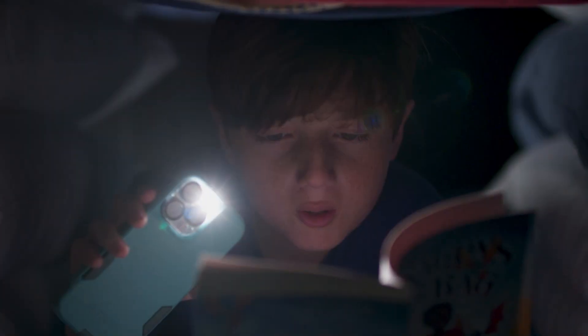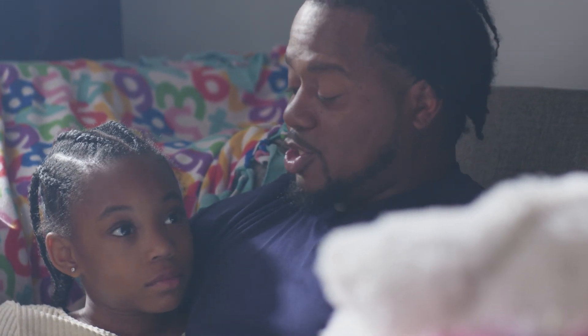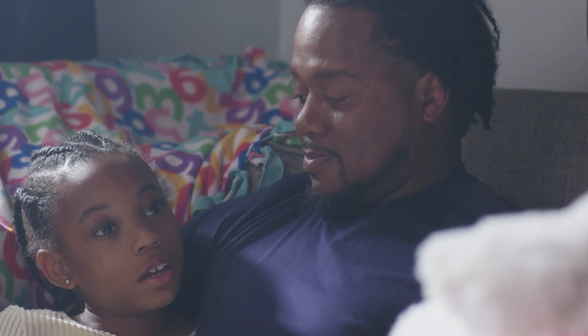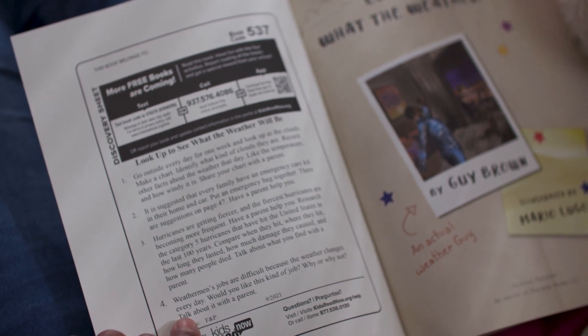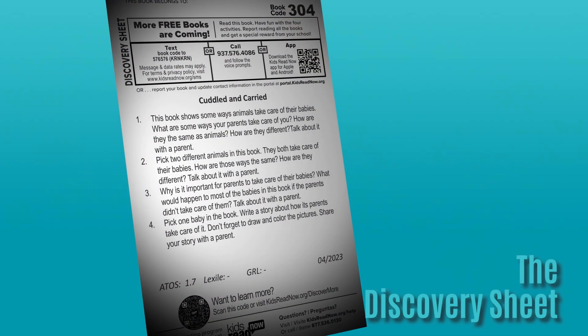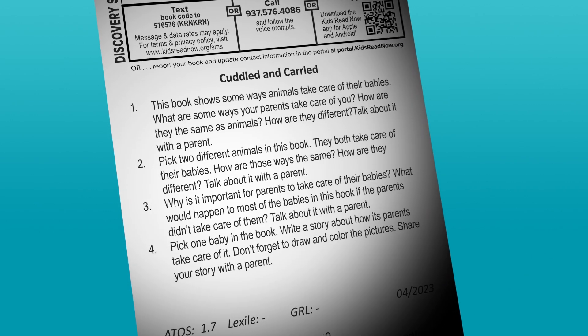They're addressed to your child — they've got his name on them, they're his books. The mailing label has special tips for parents, so make sure you help them unwrap the books. He was so excited to read every time he got a new book in the mail. Your involvement as parent or guardian is important, but don't worry — it's fun and easy with a few simple steps. Just open the book. On the inside cover, you'll find what we call a discovery sheet.